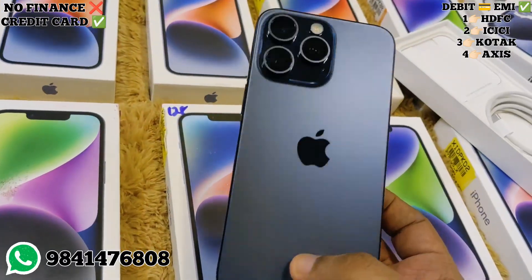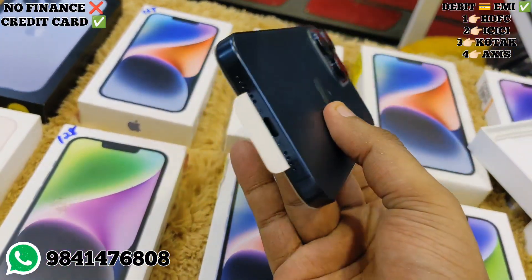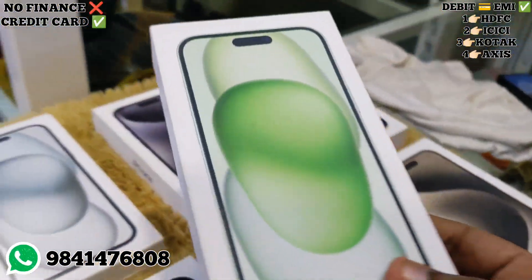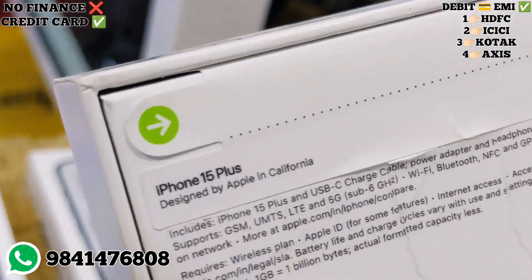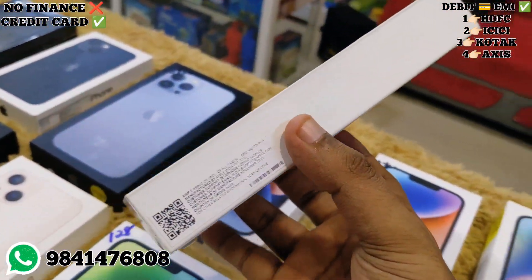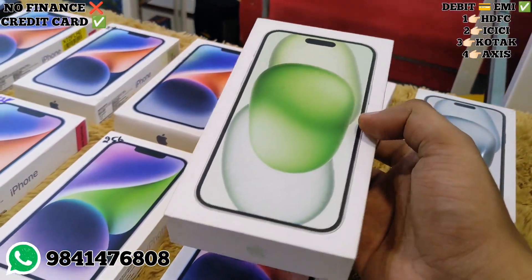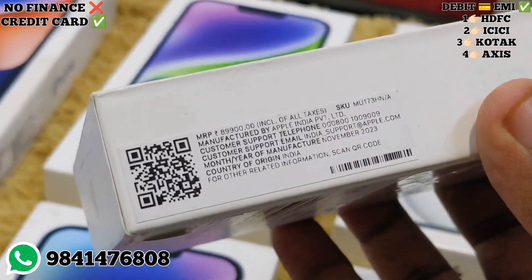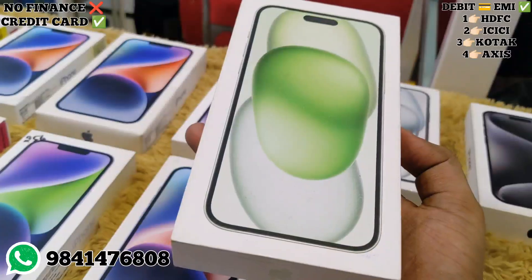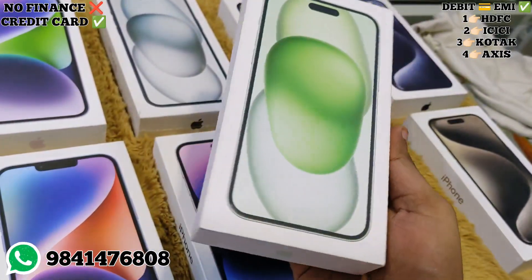The 15 Pro Max price is ₹1,20,000. The charger is ₹1,25,000. We can arrange a sealed unit as well in natural, silver, and black colors. For sealed price, 15 Plus is ₹89,500 and there is also an ₹18,500 option.